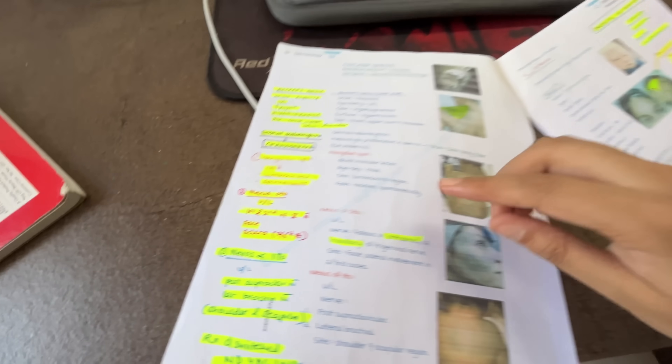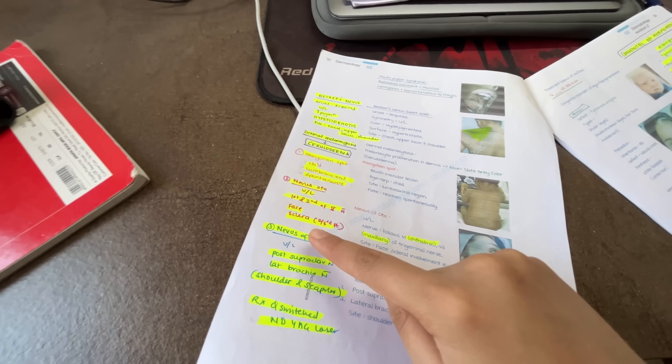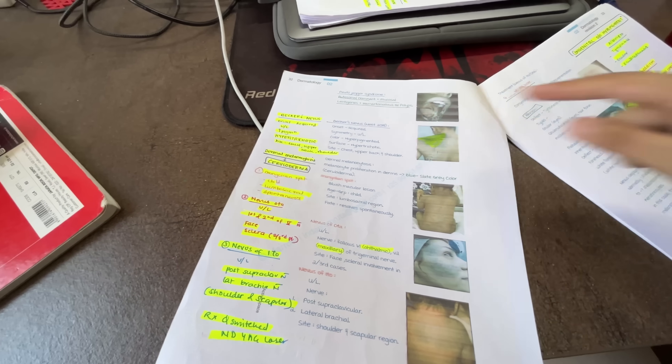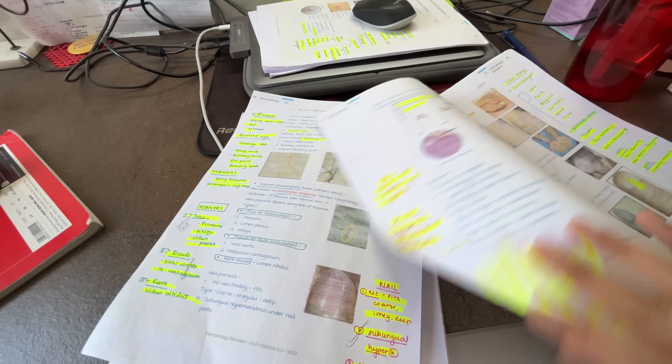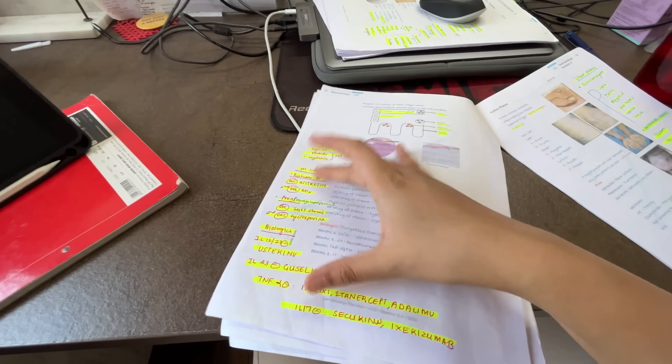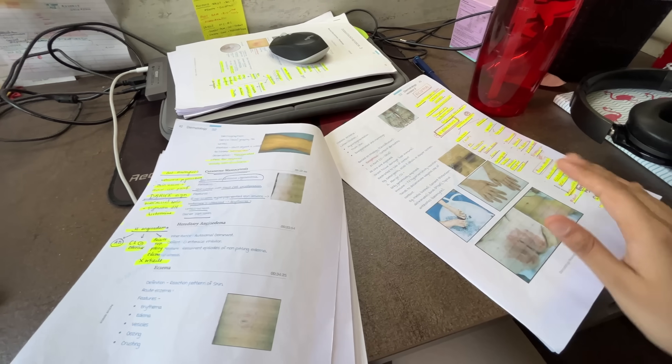I've just studied my first two lectures — it was a quick read because I'd already gone through them before. The second time around, I had made small notes on the side which help me read everything very fast. I had written down all the important things in the margins, and wherever there was a PYQ, I've mentioned it there.